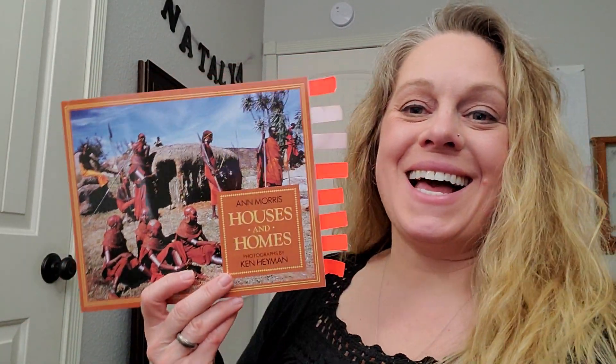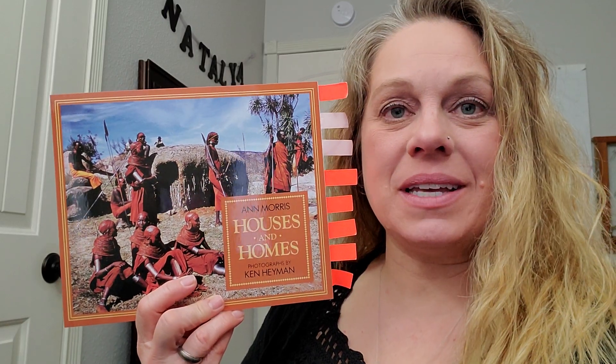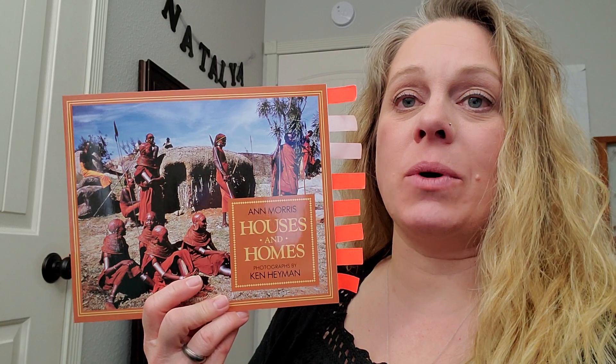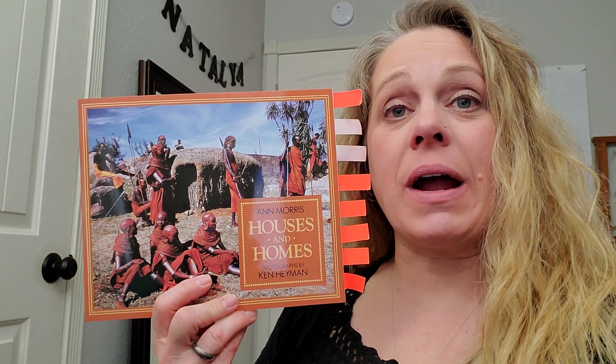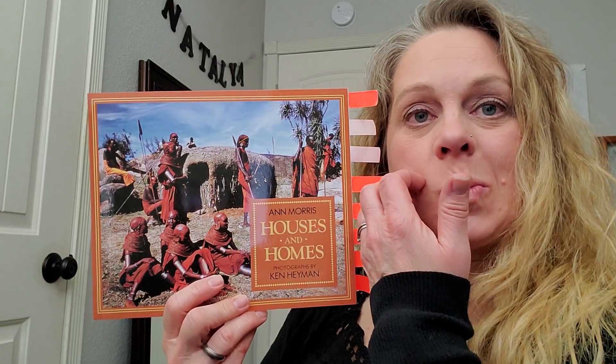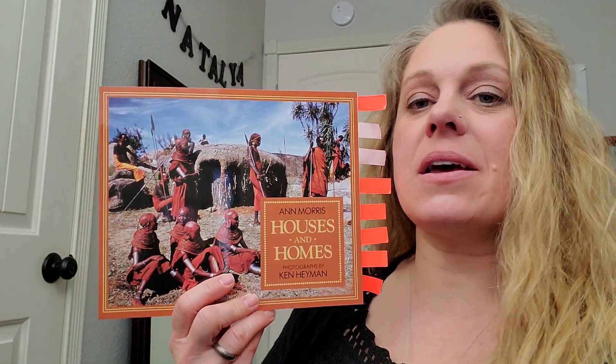Hi boys and girls! I have another story for you and today's book is called Houses and Homes, and this was written by Ann Morris. This book has photographs instead of illustrations. Ken Heyman took the pictures. What do you notice about this front cover? Pause and talk about it.